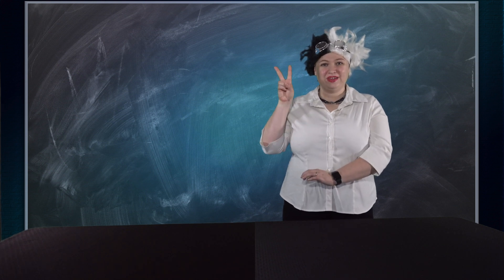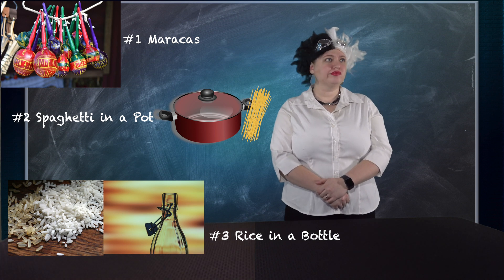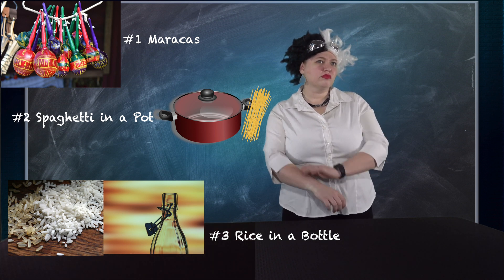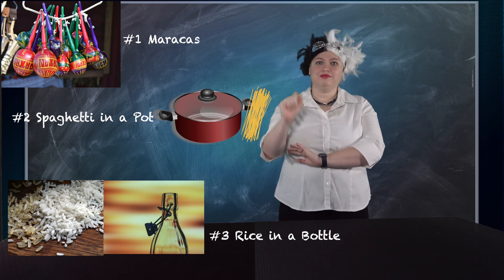Here's sound number two. Can you figure out what this sound is? Here are your three options. Let's listen to that sound one more time. That answer was spaghetti in a pot. Good job, friends.